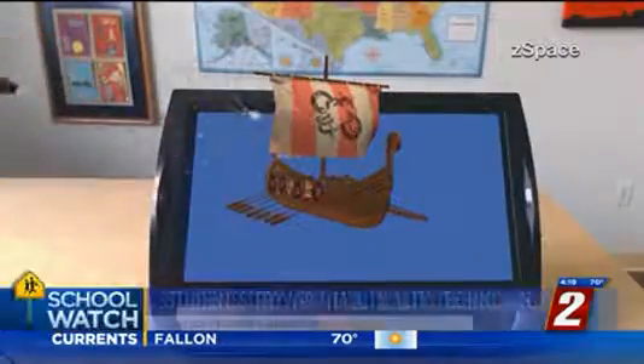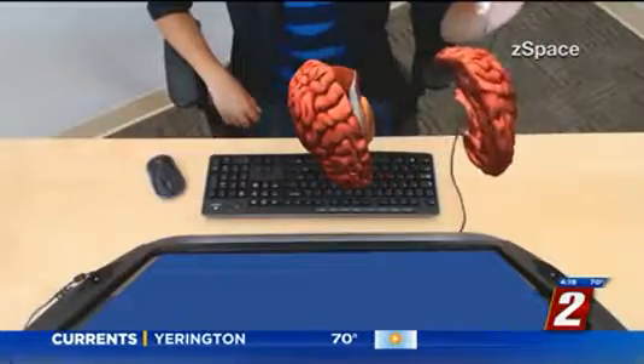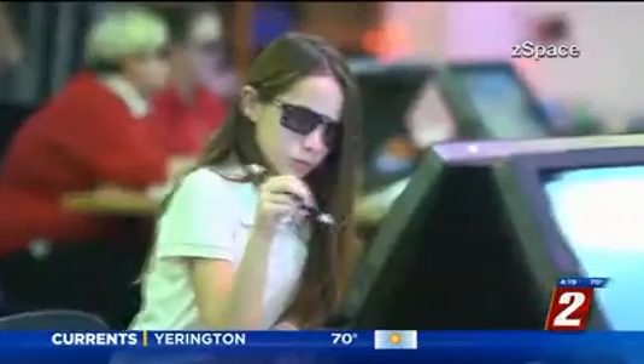In School Watch now, today Carson Middle School students got to try virtual reality in the classroom. VR company Z-Space visited the school this morning to let students see virtual objects with the help of special glasses. And it helps them visualize things in a way they couldn't do with a normal textbook.